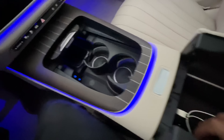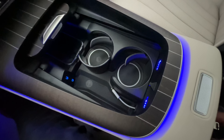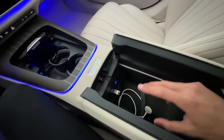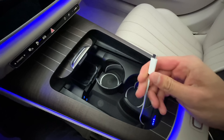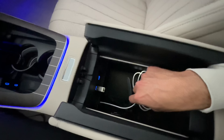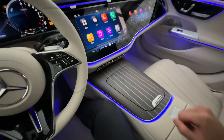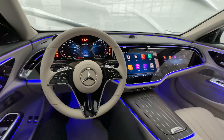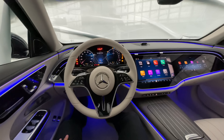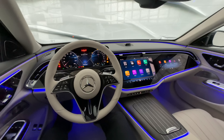Inside the center compartment, you have two cup holders, two USB-C charger ports, and a wireless charging port. There's also a cable tunnel — you open it, feed the USB-C cable through, and on the other side you have the charger port. So you can route all your cables from one side and use them from the other, giving you a much cleaner space inside.